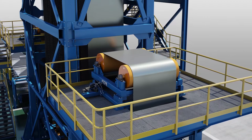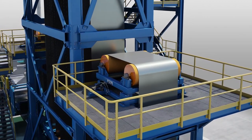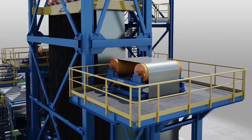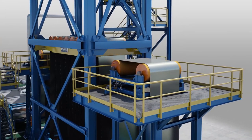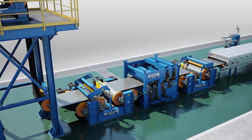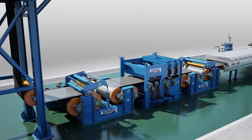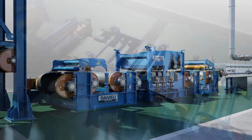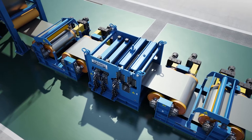The steering units will align the strip precisely to the next processing stage. The tension leveling unit for strip shape correction is equipped with double flex, crossbow, and flattener units featuring side stabilizers, roll balancing, and quick opening.